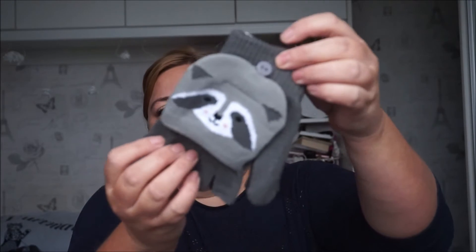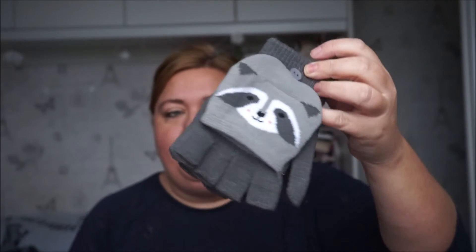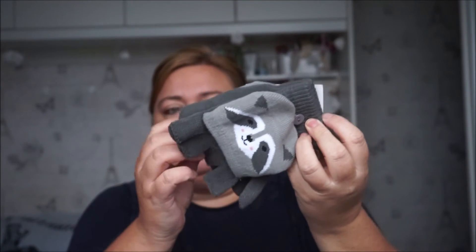So the first thing I grabbed were these gloves. These are Raccoon gloves, and I got these because I can't find mine. I do quite like fingerless gloves, especially for getting my bag, work pass and things like that. So they were £1.50 in the sale.